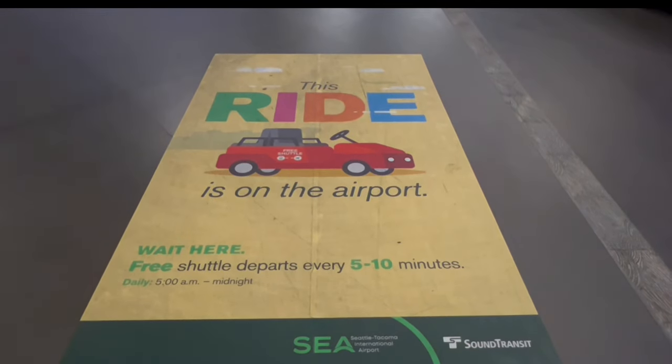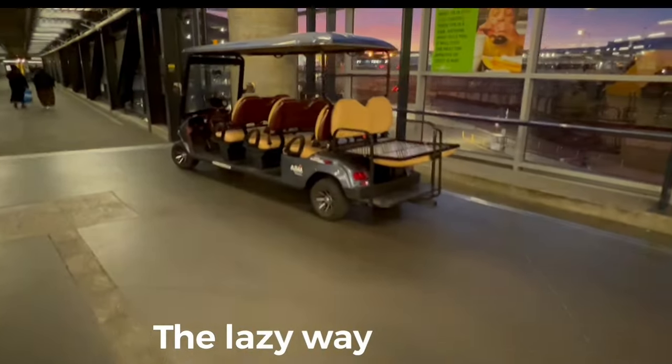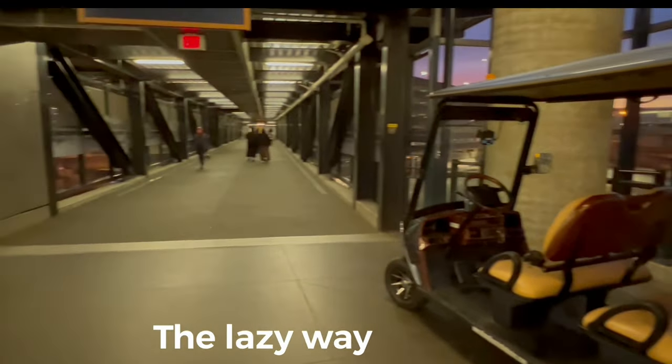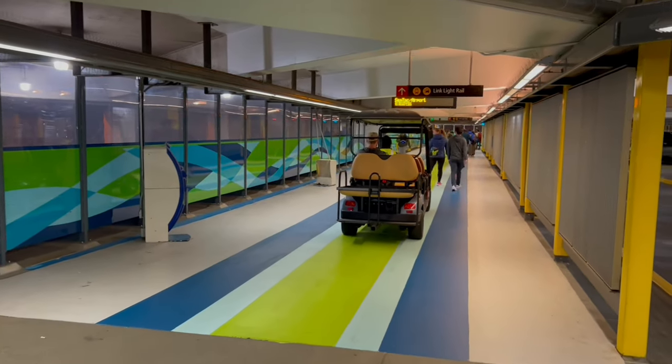The first option is you can take the shuttle, which departs every five to ten minutes. It goes back and forth all the time to the terminal. It is for everyone and super convenient.